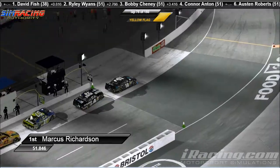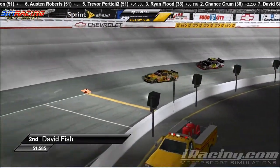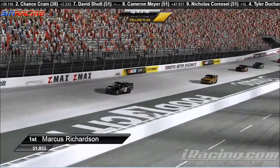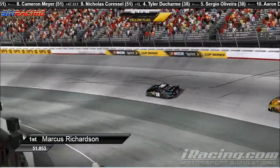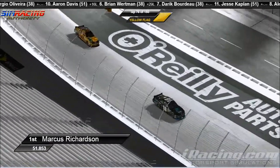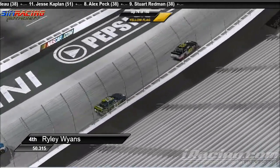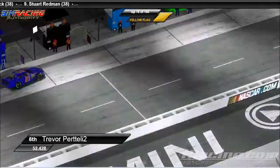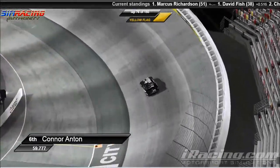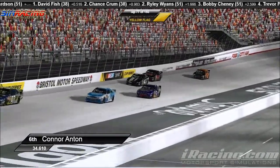It is so incredibly satisfying. Taking a look at green flag pit stops — Marcus Richardson is first on pit road. David Fish took two. Marcus Richardson beating David Fish off of pit lane. Chance Crum following in — third spot. Riley Wyans coming off pit lane in the fourth spot. Certainly that could be some strategy — you'd want to be on that outside line coming off of pit lane. Bobby Chaney currently scored in fifth. Trevor Pertelli currently scored sixth. Anton losing some spots on pit lane, rounding off that poor night for Connor Anton. He's currently scored in the sixth position.